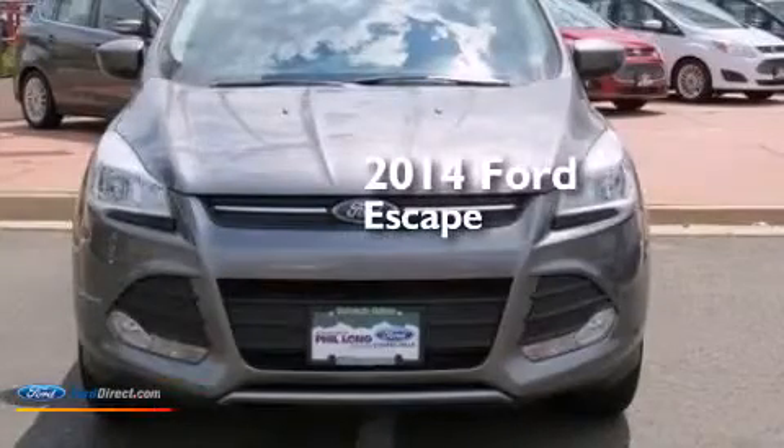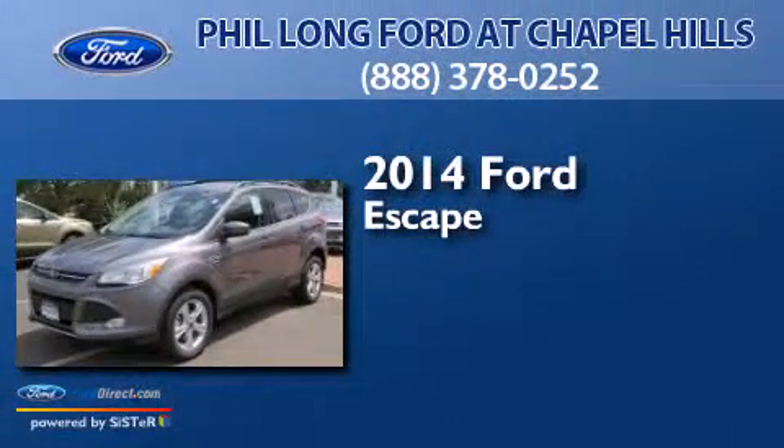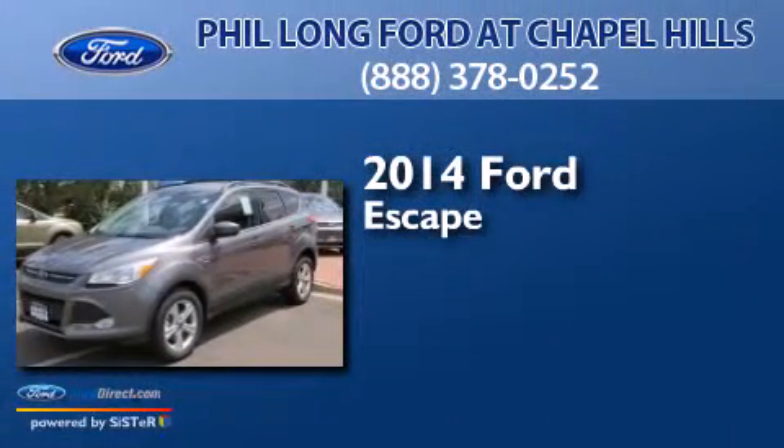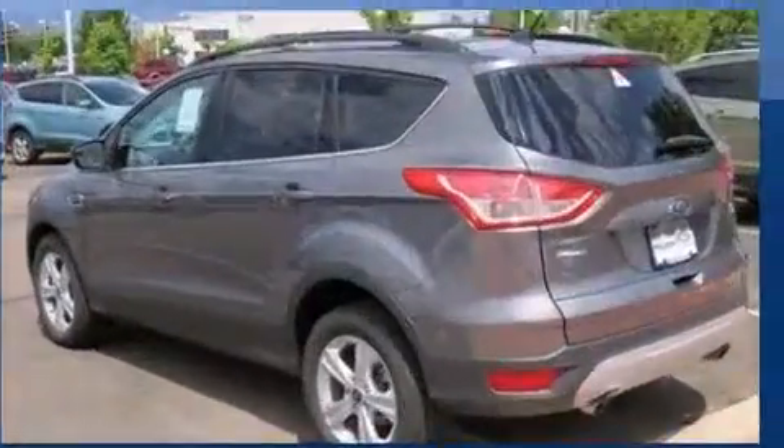This is a brand new 2014 Ford Escape. This crossover has an automatic transmission, an inline four-cylinder engine, and the added capability of four-wheel drive.